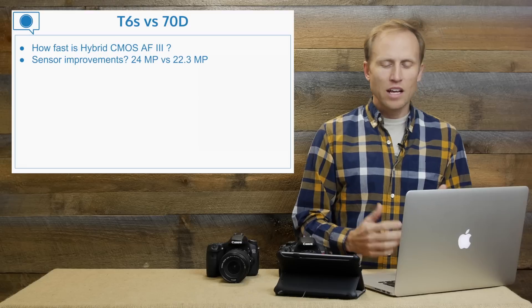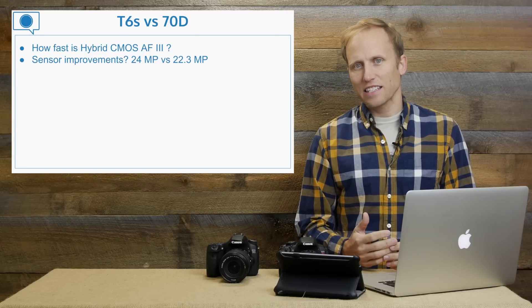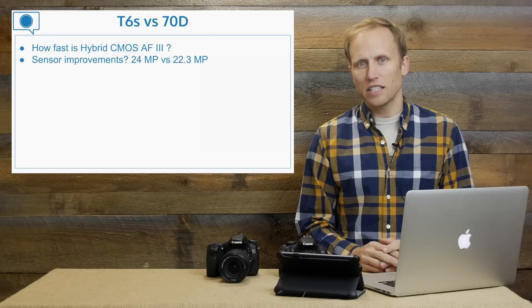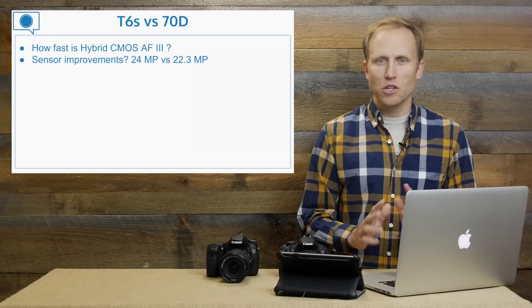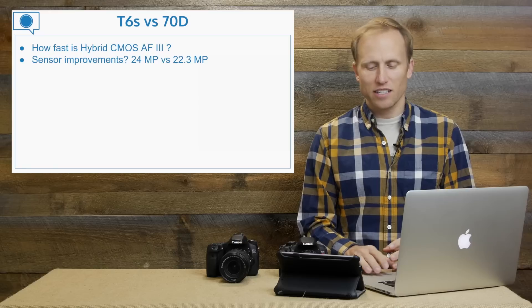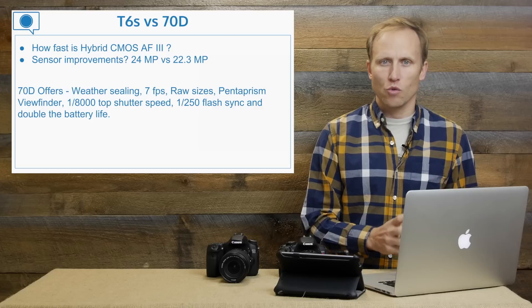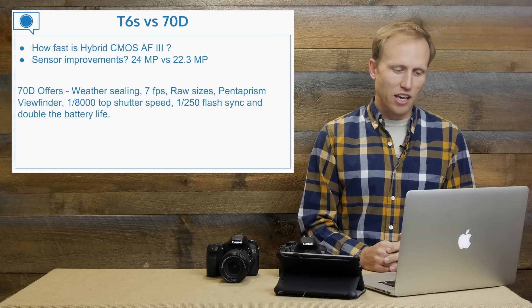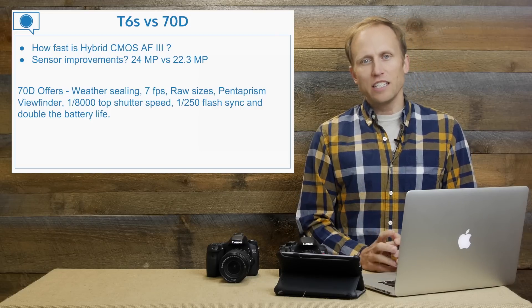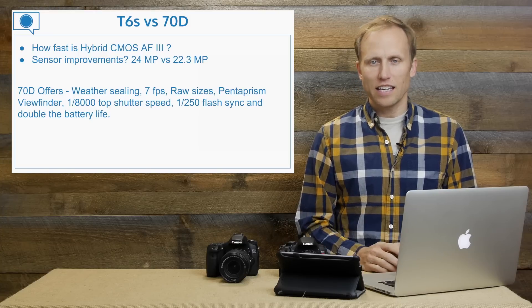On sensor improvements: we've got 24 megapixels in the T6s versus 22 in the 70D — a very small difference — and I don't expect to see huge differences in image quality between the two. The 70D certainly still has some strengths over the T6s.